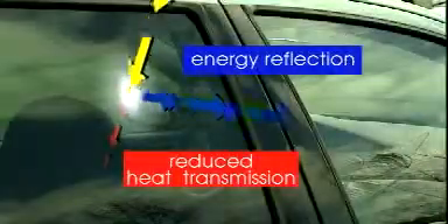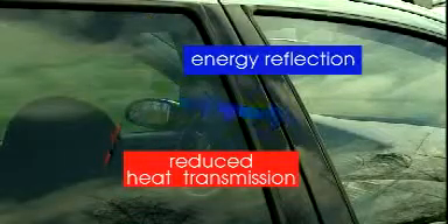Indeed, heat-absorbing glass blocks more than 50% of solar energy. But the sun can also damage cabin materials and human skin because of ultraviolet rays. This is why Saint-Gobain Securite has created a special heat-absorbing glass able to filter more than 90% of UV rays. Consequently, this glass protects efficiently against heat and UV rays.